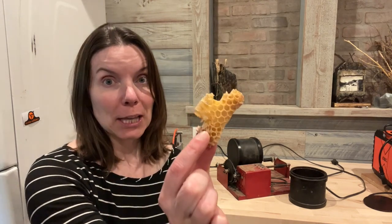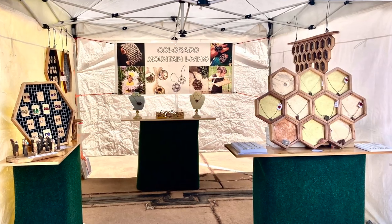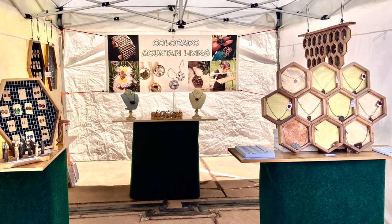For me, beekeeping isn't really about honey collection. I don't sell honey, and at 9,000 feet it's hard to collect a lot of honey in a season. If you're new to the channel, you might not know that I have a different business related to beekeeping — I'll show you what that's about. My beekeeping-related business is actually jewelry. I take pieces of honeycomb from the hive and do a copper plating process to make copper-plated honeycomb jewelry, which I sell at art shows on the weekends all around Colorado.